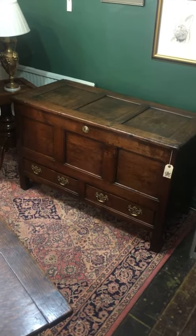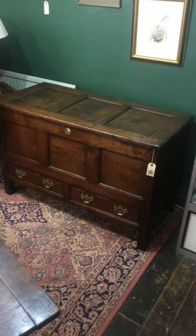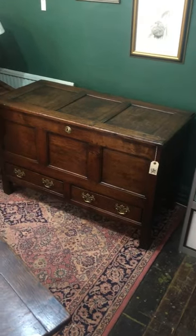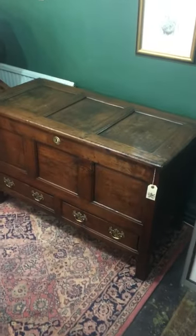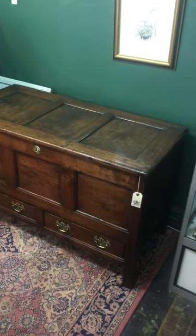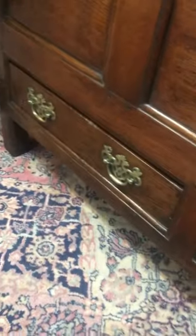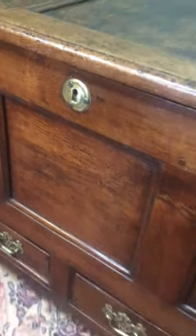Hello guys, Top Banana Antiques in Tetbury here. Today we're looking at a really nice bit of traditional furniture that's just come in. You can see it's paneled oak — it's actually a mule chest. Really nice finish, good condition. We've got these brass furniture and lock pieces there, so a really nice piece.